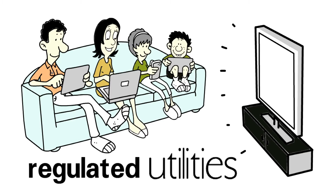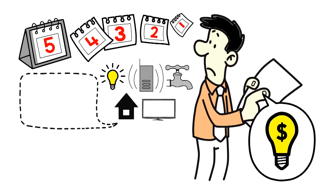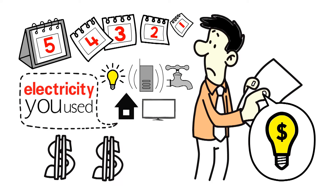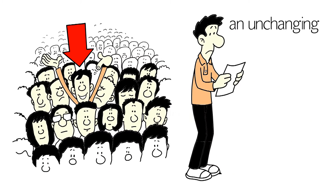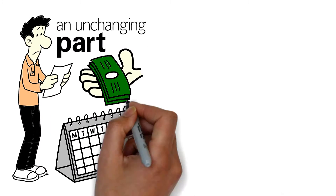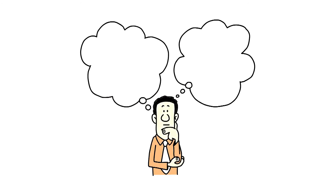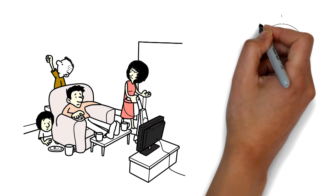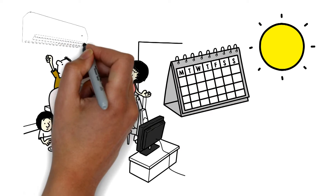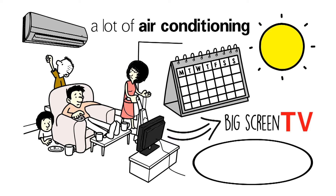If you live in a state with regulated utilities, you get an electric bill every month from your utility that tells you how much electricity you used and how much it cost. Like most Americans, you simply accept the bill as an unchanging part of your monthly expenses and either have it paid automatically or quickly write a check. The only time you really think twice is if the bill is unusually high. But even then, consumers rationalize it as a really hot month that needed a lot of air conditioning, or the brand new big screen TV you just installed.